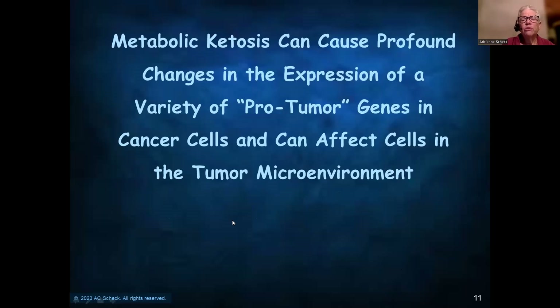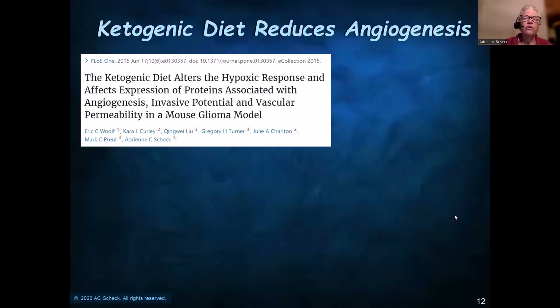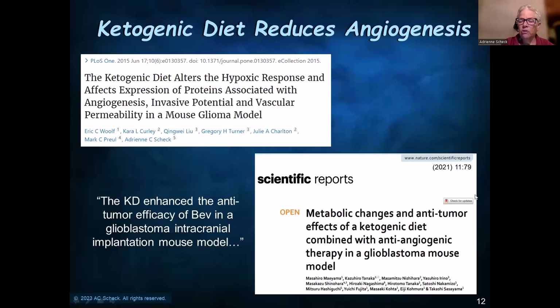Metabolic ketosis can cause profound changes in the expression of a vast variety of pro-tumor genes, and it also affects cells in the tumor microenvironment. These changes can affect the growth of the tumor itself and enhance the activity of a variety of other therapeutic strategies. Our 2015 paper showed that the ketogenic diet alters the hypoxic response and the expression of proteins associated with angiogenesis. Then in 2021, another group using the same mouse model added bevacizumab (Avastin), a therapy used in glioblastoma, and showed that the ketogenic diet enhanced the antitumor efficacy of Avastin, suggesting the combination will make Avastin work better.